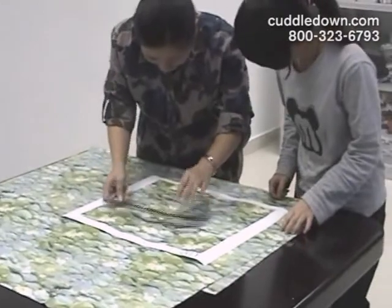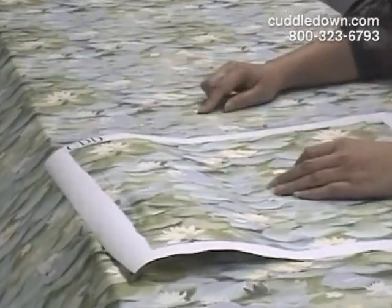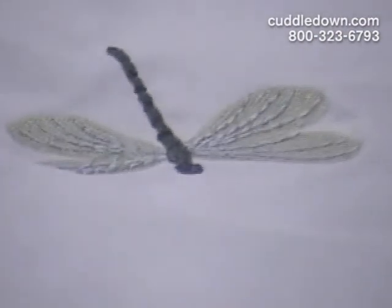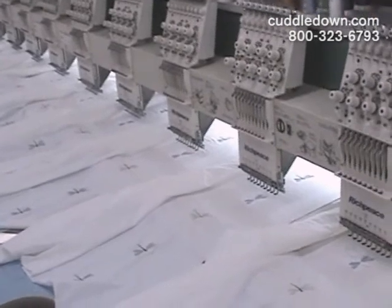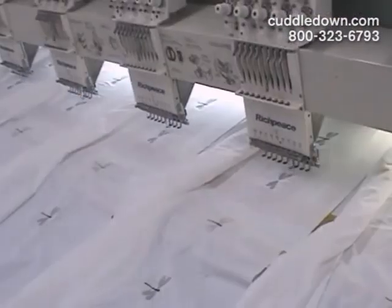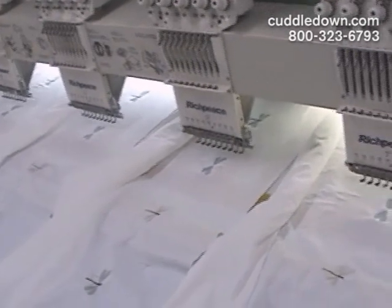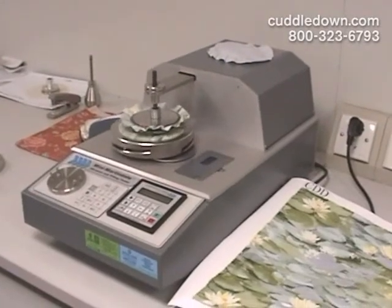Our fabric experts inspect the printed fabric to ensure that it matches the original artwork. In addition to printed designs, Cuddledown creates embroidered sheets and pillowcases. Our intricate designs are embroidered on machines capable of stitching up to nine colors. Our embroidered dragonflies design is shown being stitched here.